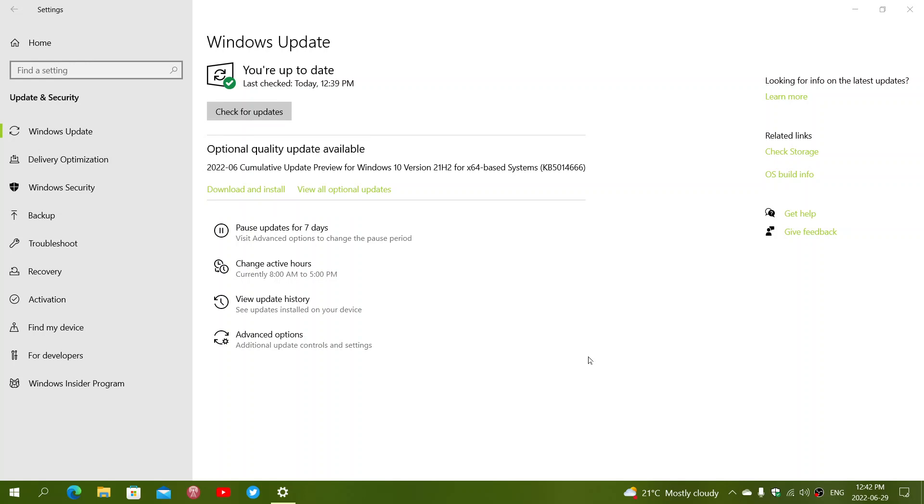Check it out if you have issues; if you don't, you can just ignore it for now. It's available as KB5014666, released for 21H1 and 21H2, the two supported Windows 10 versions.